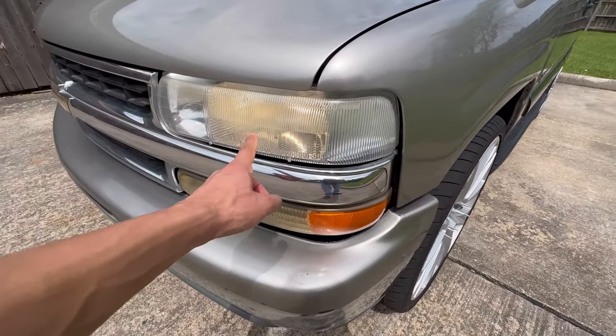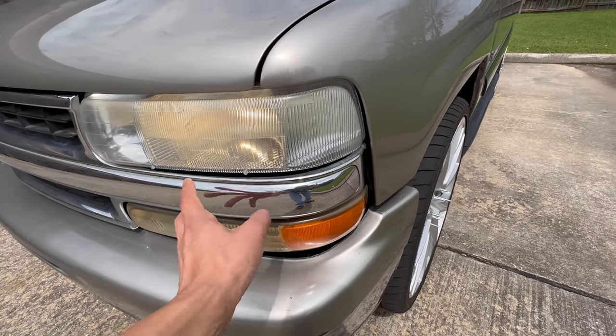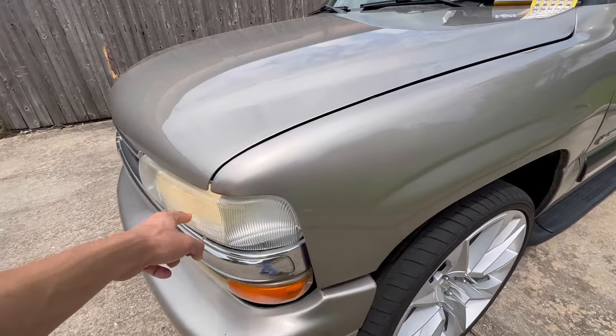Here you can see they are on right now, but they don't look too bright and they look yellow. I will replace the housing and everything later, but today I'm just changing out the bulbs because they're very dull. Don't forget the fog lights.